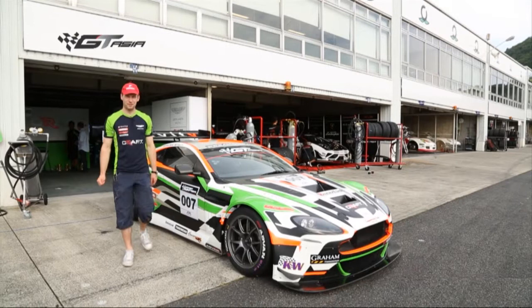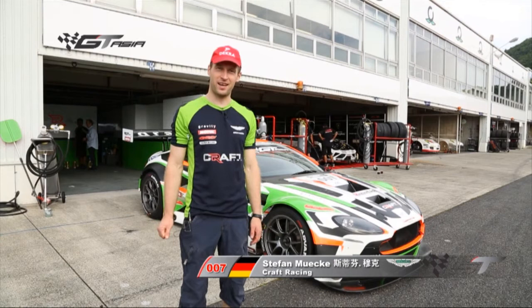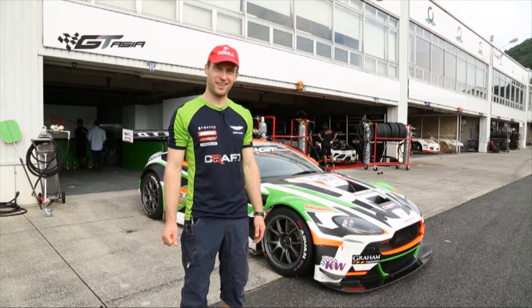I'm Stefan Mücke. This is my first season in the GT Asia series here with the Vantage Aston Martin GT3 V12. I'm going to introduce you to the car — let's have a look around and see what it can do.